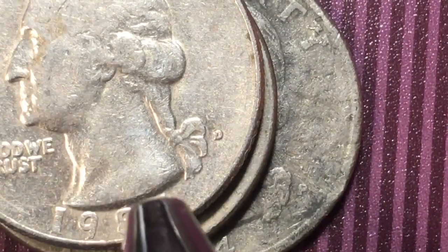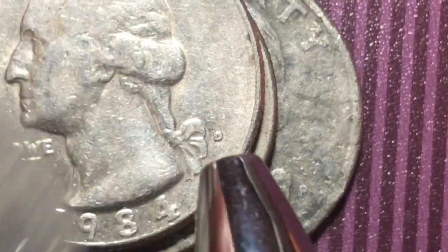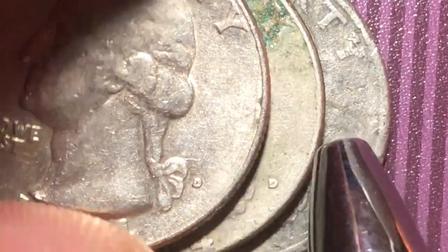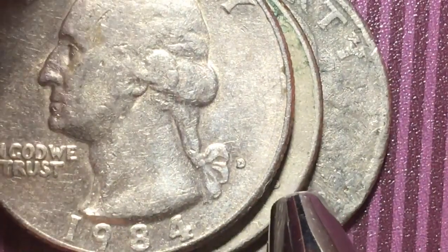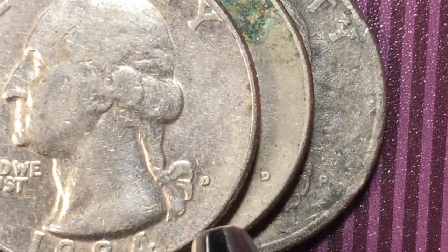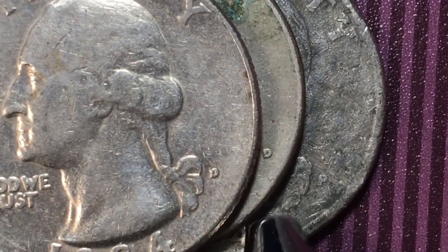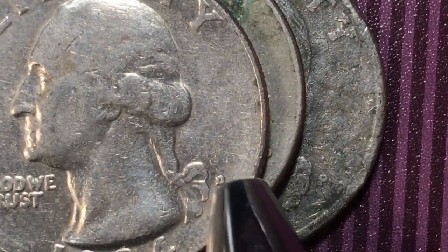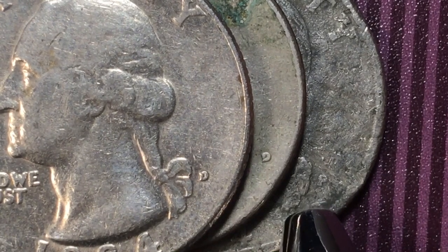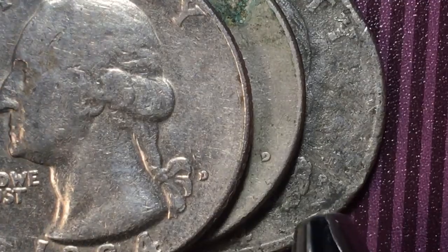Philadelphia — if you can find one that's in any shape at all, it will have some value, and any mint mark at all will have some value. But if you're going to collect these, don't collect the circulating coins. They're getting close to 40 years old, but they're not going to be of much value. They made 1.2 billion of them, and if it isn't in really, really good shape, it's not worth getting graded. If it grades MS65 and you get 10 or 12 bucks for it, but grading costs you 10 or 12 bucks, it doesn't really make a lot of sense.